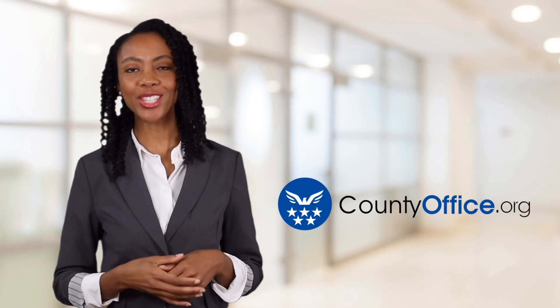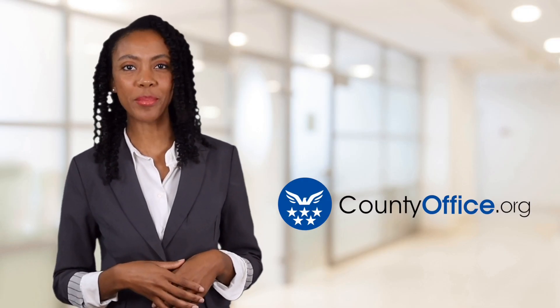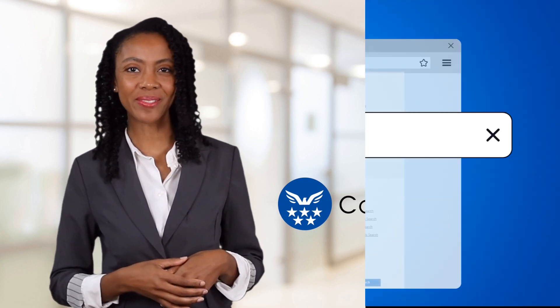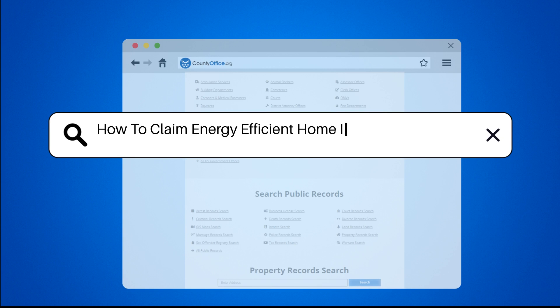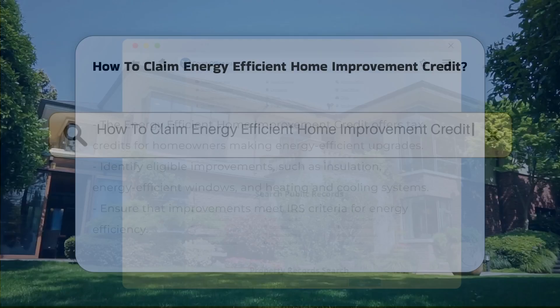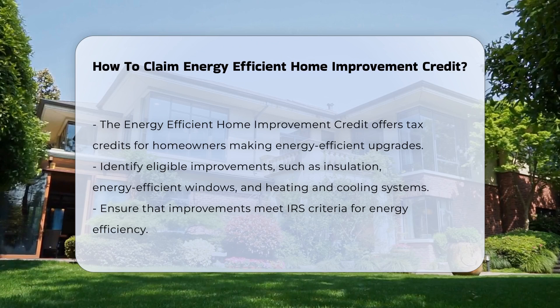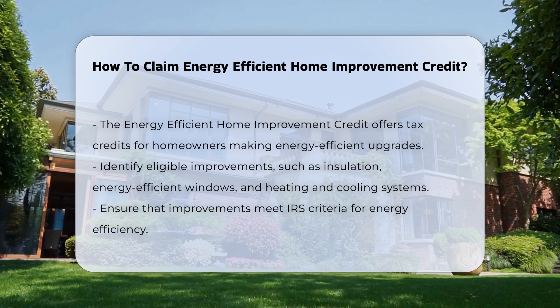Welcome to County Office, your ultimate guide to local government services and public records. Let's get started. How to Claim Energy Efficient Home Improvement Credit. The Energy Efficient Home Improvement Credit allows homeowners to receive tax credits for qualifying energy efficient upgrades.